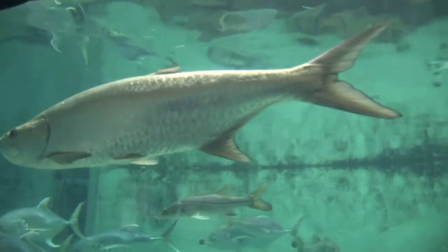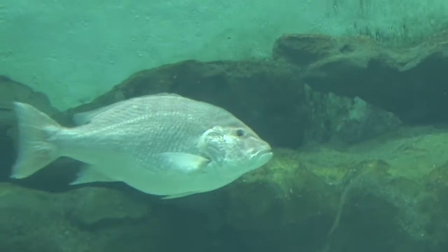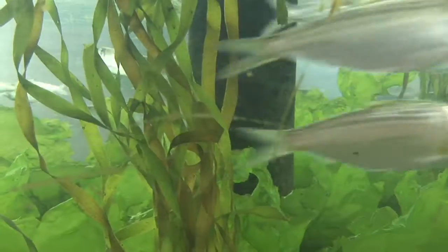For instance, common snook here in southwest Florida use broadcast spawning to reproduce. That means males and females gather along the beaches and in the passes during the right tide, at the right moon phase, during the right time of the year. When this happens, the males release their sperm, then the females release their eggs. The sperm and eggs meet in the water column and fertilize, and eventually new snook develop.